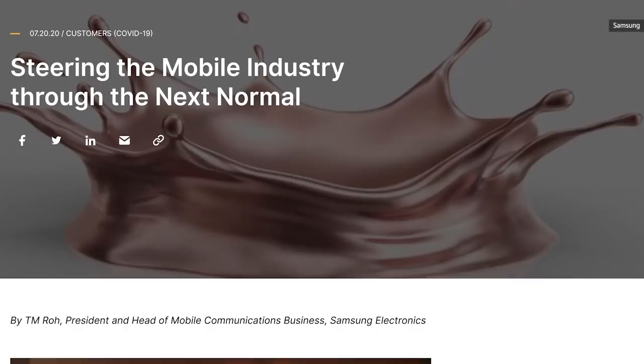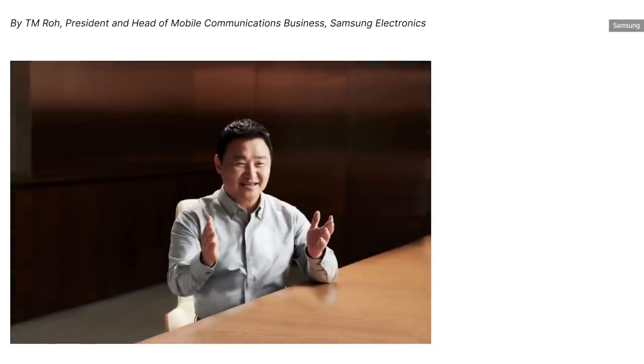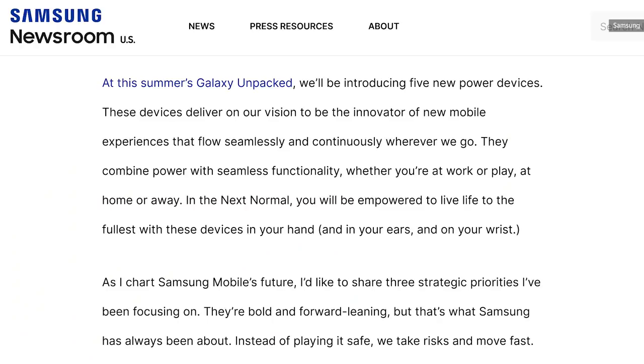Samsung's big Unpacked launch events are usually spoiled well in advance by months of leaks and reporting, but this time it looks like Samsung couldn't help but get in on the act themselves. The company's mobile chief, TM Rowe, confirmed in a blog post that we'd see five devices unveiled during the show, and then Samsung published a teaser video that briefly cuts to a family photo of sorts that leaves very little to the imagination.